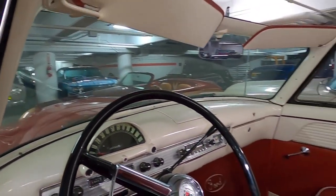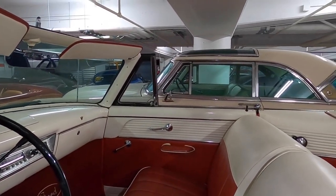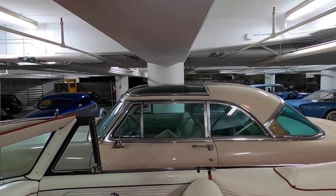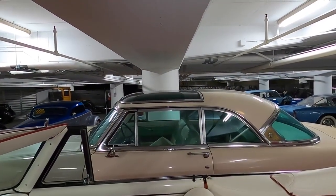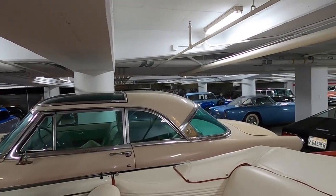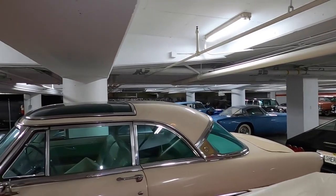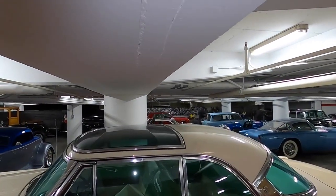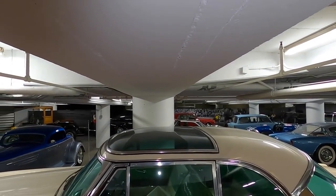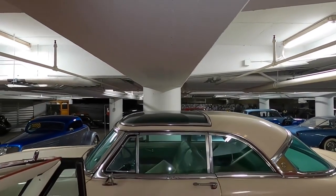The car next to it is also a 1954 Crestline from Ford. One of the things you see here for the first time is a translucent panel right above the driver's side and passenger side as well — it's green in color. It allowed the sun to come through, and that allowed Ford to call these cars the Sunliners for marketing purposes.